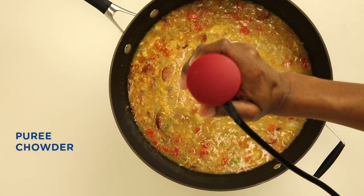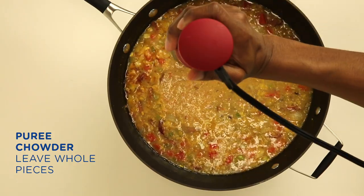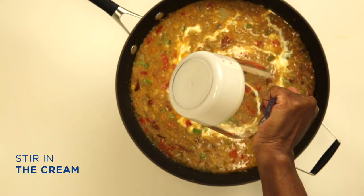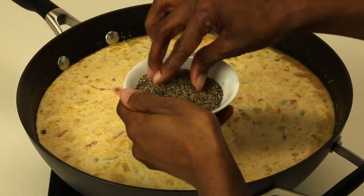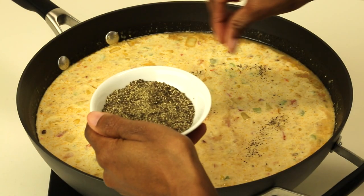Puree your chowder so that you still have some whole vegetables and some whole peas visible. Stir in your cream, and make sure that the salt and pepper amounts are really what you and your family would enjoy.